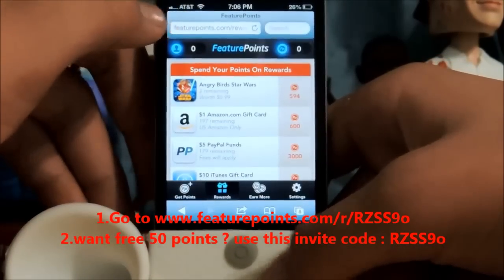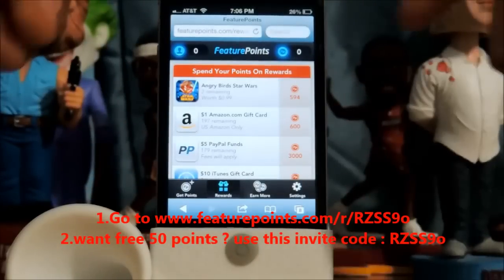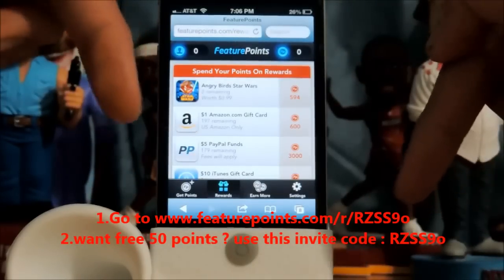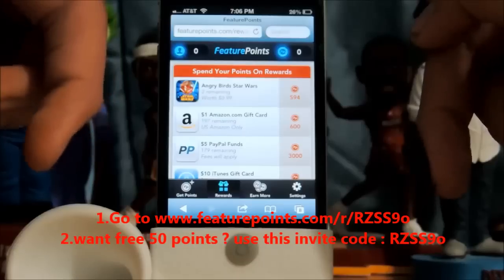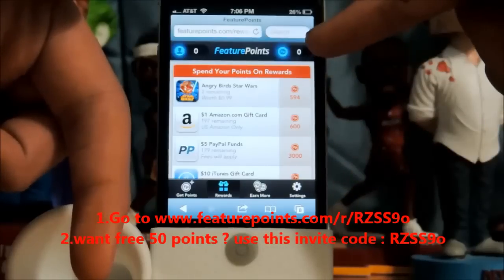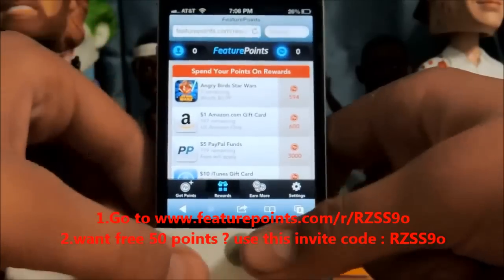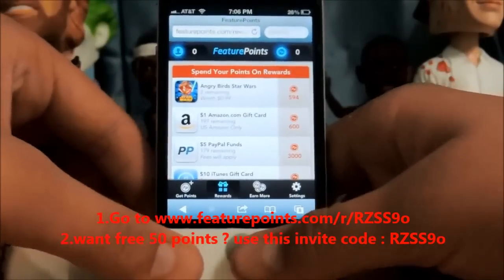I'm here to do a quick video. Go to this website — I'll have a link in the description — and my link would have a referral code, and you would start off with 50 points. I don't have 50 right now, but you would have started off with 50, and then you can start from there.